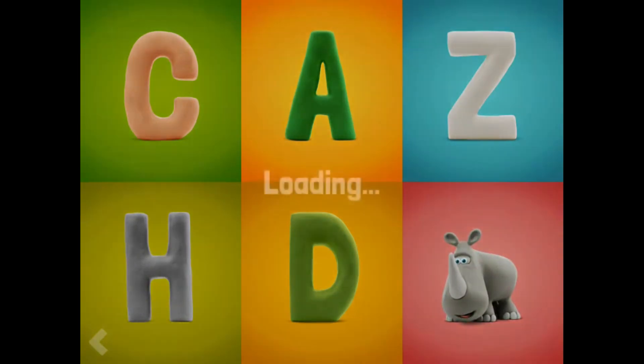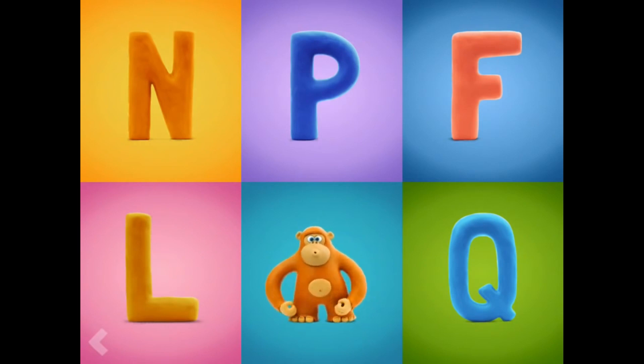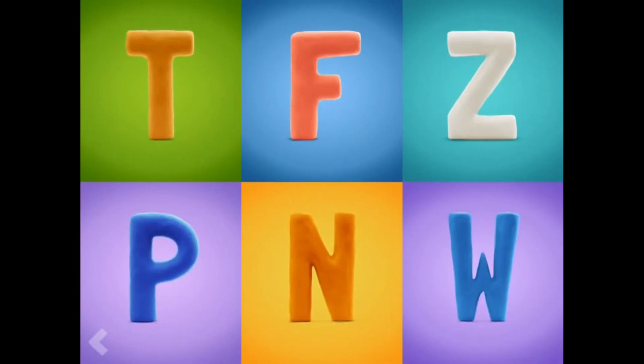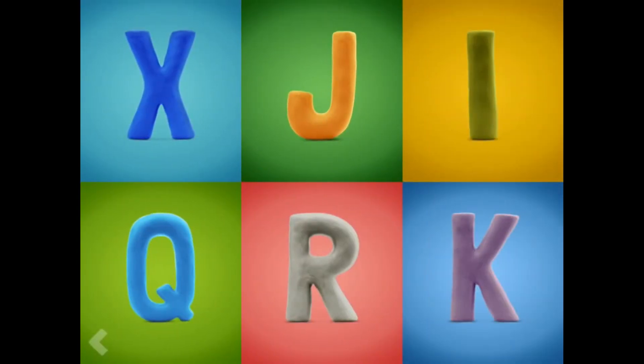Good job. Which one of these letters is the letter M? Nice work. And now find the letter C. Amazing!